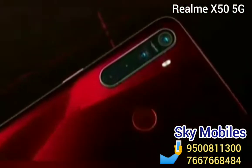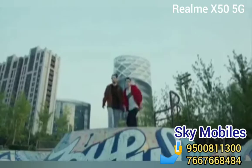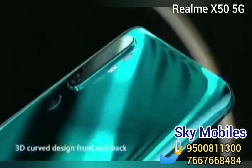The Realme X50, as per the Realme Fans Facebook page, will feature Android V9.0, a 6.44-inch AMOLED display with 90Hz refresh rate, and Gorilla Glass 5 protection.